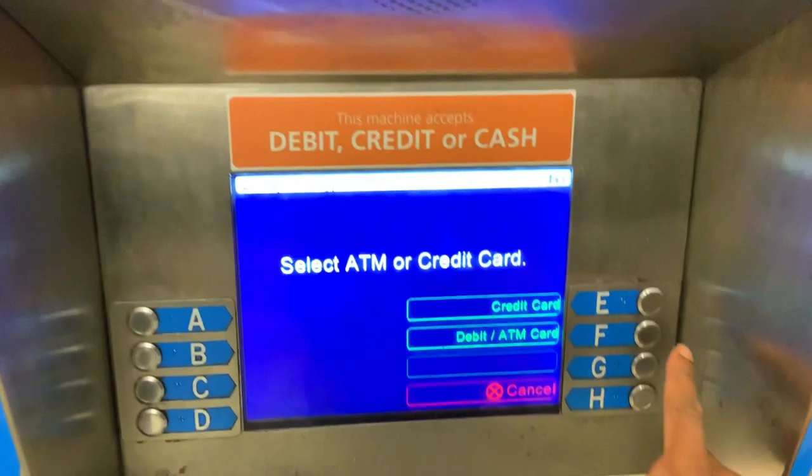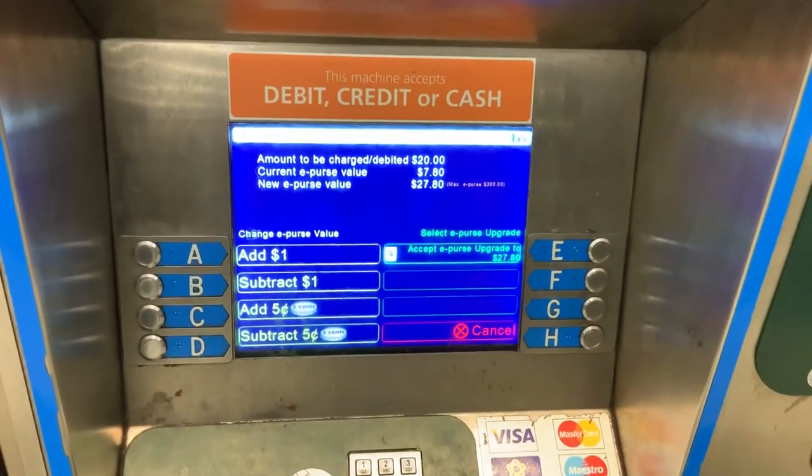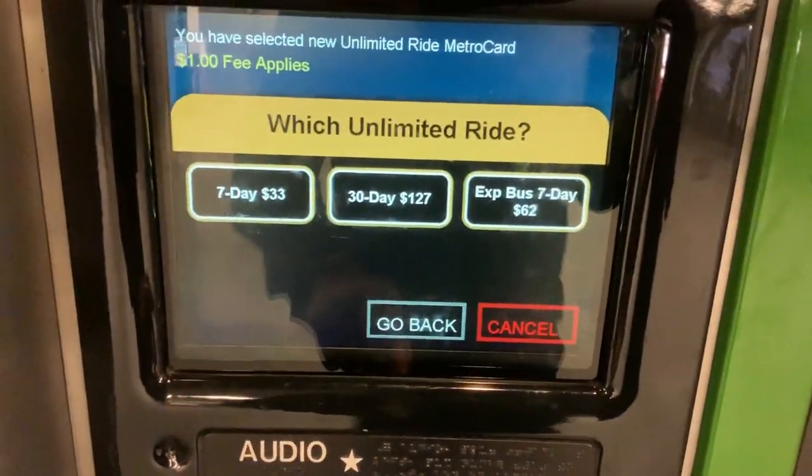How you get a Clipper Card is by using the machine right behind me. Unfortunately, BART does not have an unlimited pass — you cannot get an unlimited weekly or monthly pass. You have to pay BART prices every time. Considering how expensive rent is in San Francisco, BART is definitely not helping. To get a MetroCard, all you have to do is use one of these vending machines right behind me. And unlike BART, the MTA does support unlimited MetroCards — you can buy a weekly or even a monthly to travel all across the five boroughs of New York. So in the transportation cost department, the MTA is definitely cheaper.